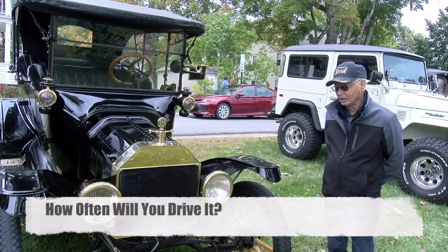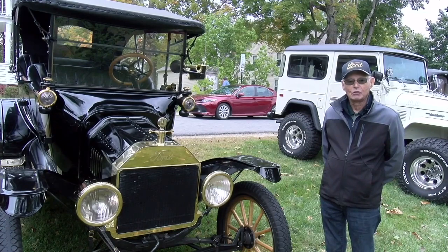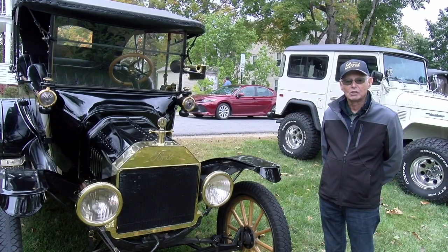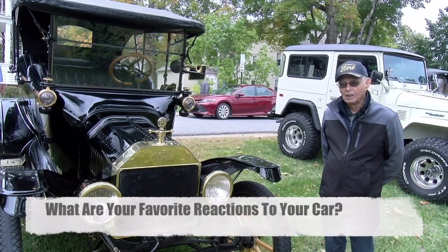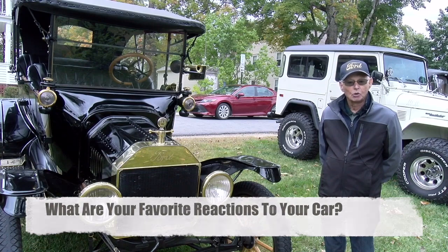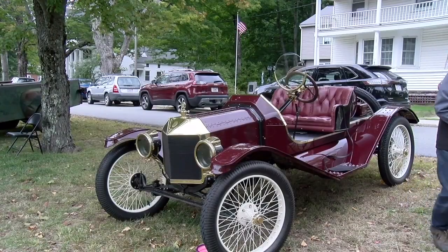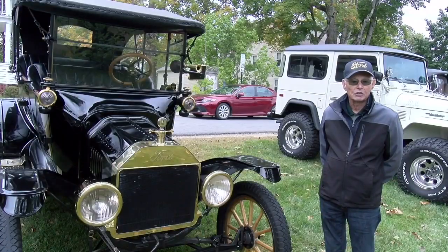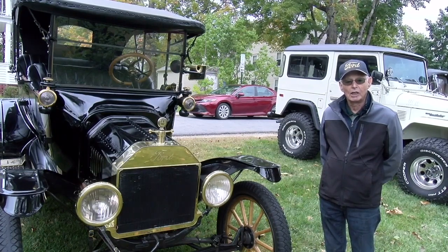It comes out when the weather's nice. This time of the year we enjoy driving it to see the foliage. We take it to local car shows and really enjoy using it. We get a lot of people who have grown up with these cars — older people — and it brings back memories to them. They enjoy talking about when their fathers or grandfathers had a car like this and they used to ride in it. You get to meet a lot of nice people having a car like this.